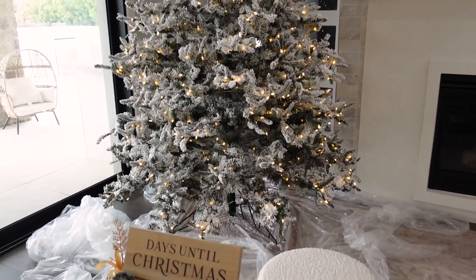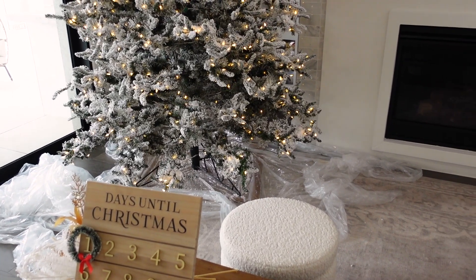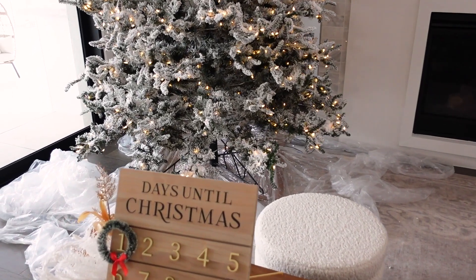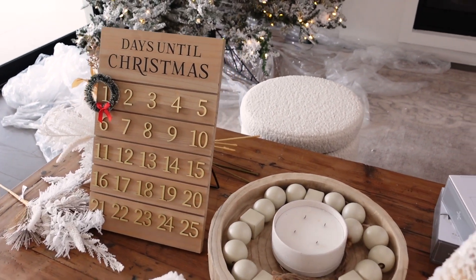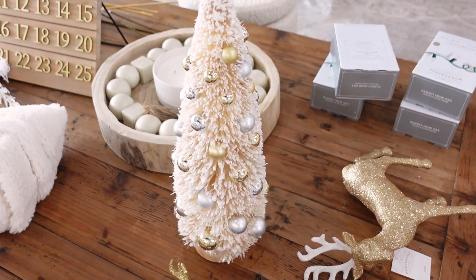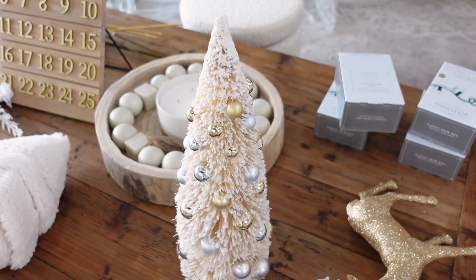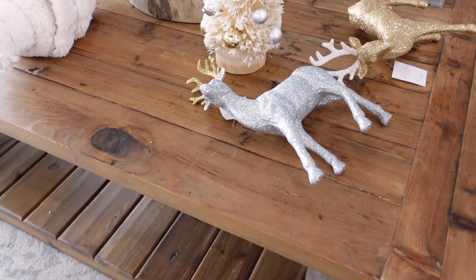I'm so excited. We do have some plastic down because of all the flocking — it gets out of control. We all went into Target yesterday and grabbed a few other finds that I will share with you guys. So this is also kind of my inspiration for the tree: very gold, silver. I love this little tree — it does come in two different colors and I think I'm going to use it on a mantle or something. I just think it's so cute.